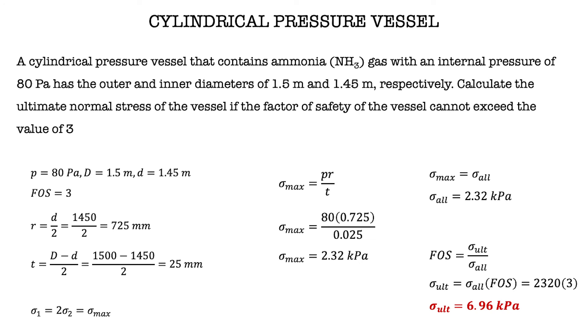After substituting the values, we get the ultimate normal stress is 6.96 kPa. That's all for this session. Thank you.